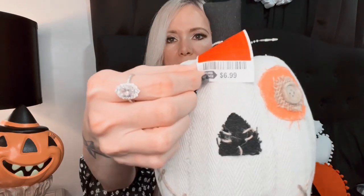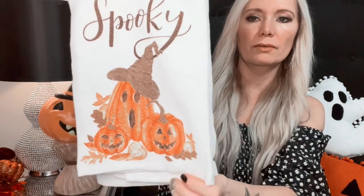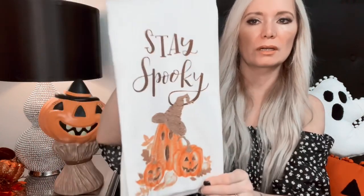I also got this little pumpkin on my trip to Ross and it was $6.99. I just thought it had a cool looking little face. And I got a set of these 'Stay Spooky' towels from Marshall's — I loved the little jack-o'-lantern that looks like it's saying 'boo.' I just thought these are really adorable and they'll be cute in my kitchen.